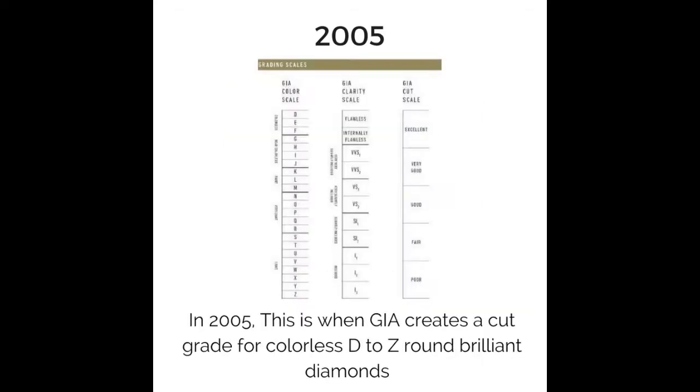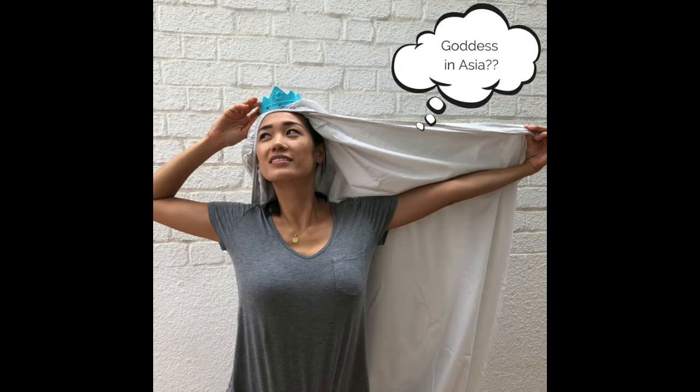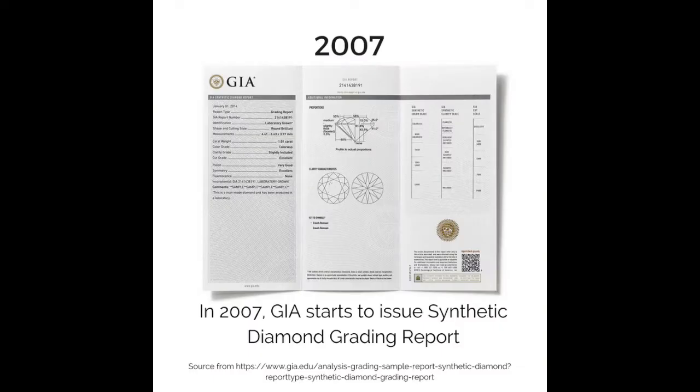In 2005, GIA created a cut grade for colorless D-to-Z round brilliant diamonds. In 2007, GIA started to issue synthetic diamond grading reports.